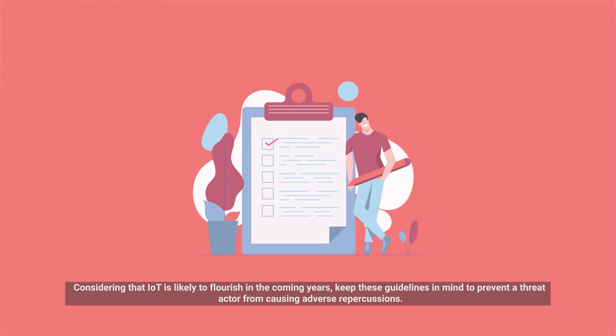Considering that IoT is likely to flourish in the coming years, keep these guidelines in mind to prevent a threat actor from causing adverse repercussions.